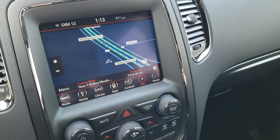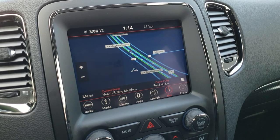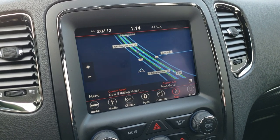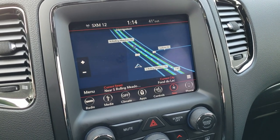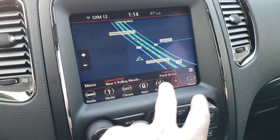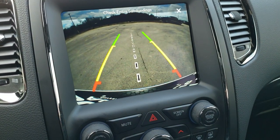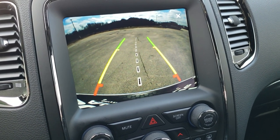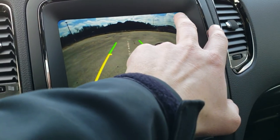This one has the 8.4-inch touchscreen radio with AM/FM and SiriusXM capabilities, plus the factory navigation system. You can also do Android Auto and Apple CarPlay, so if you have Waze or Google Maps on your phone, you can project it to the screen. You have your heated and cooled seat buttons, and the backup camera with dynamic grid lines that turn as you turn the steering wheel — a pretty cool system.